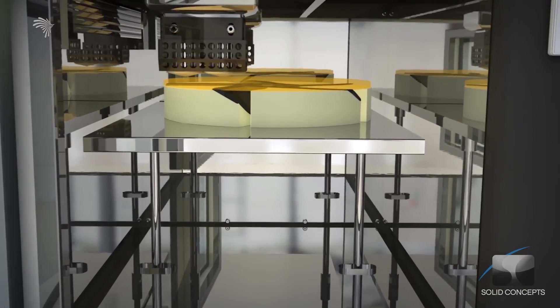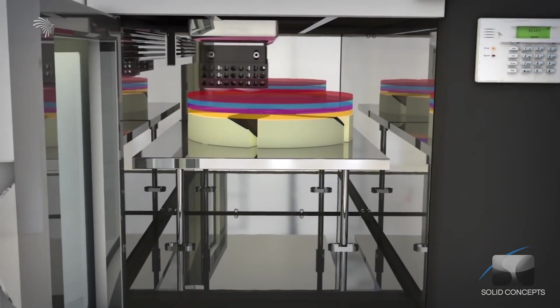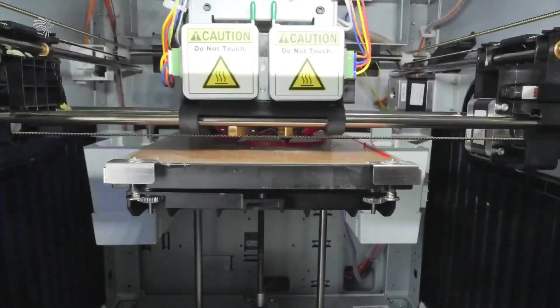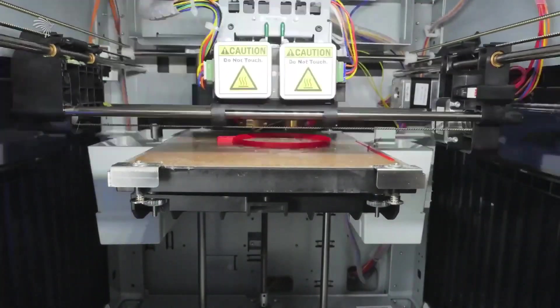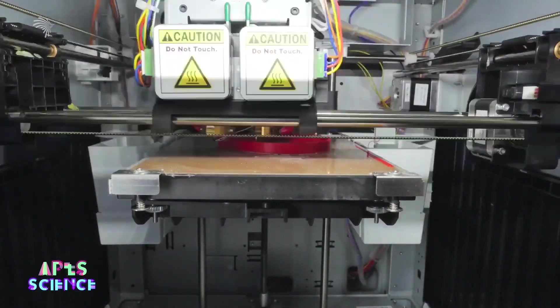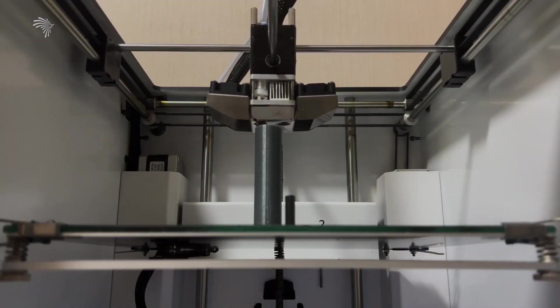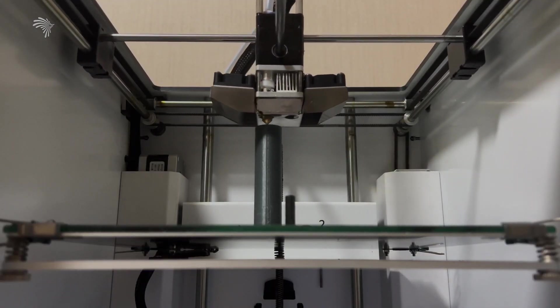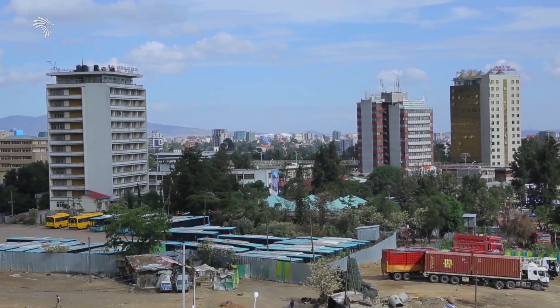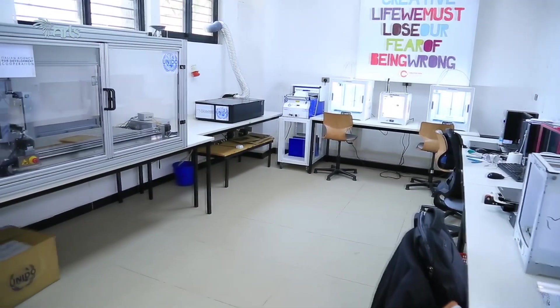The printer can be used to make objects in plastic. When a 3D printer is used to make a product, it's not just enough to have the printer — it needs to be part of a broader business. Is this technology moving forward? Mexico has created a creative hub for 3D printing technology.